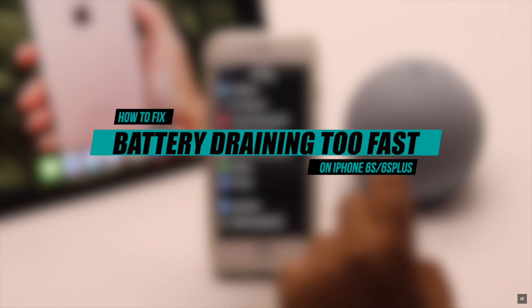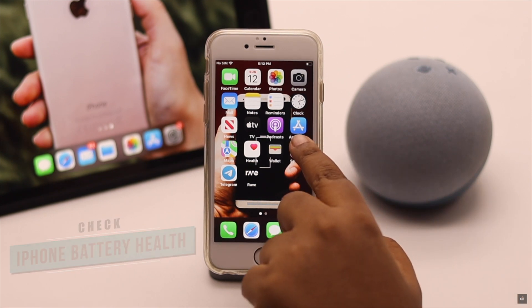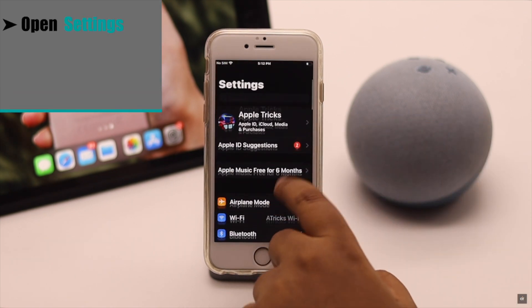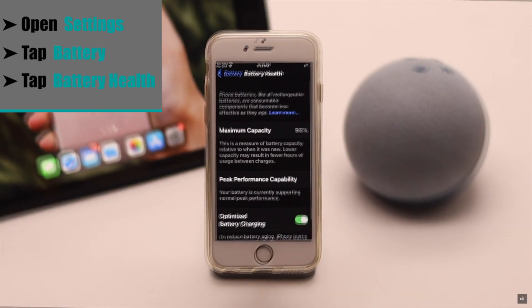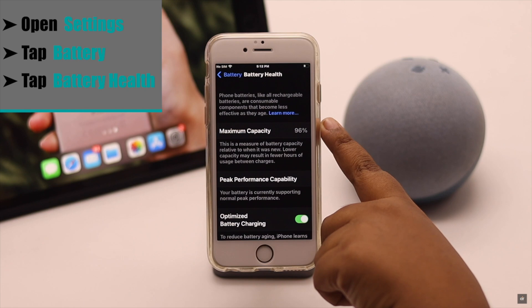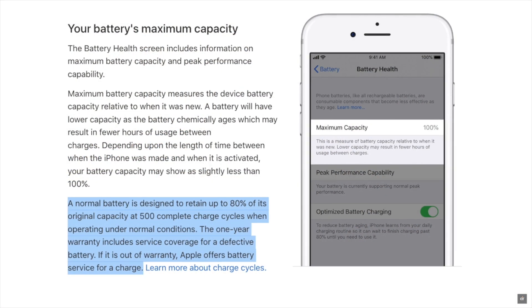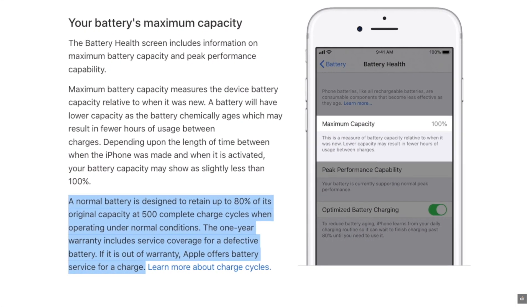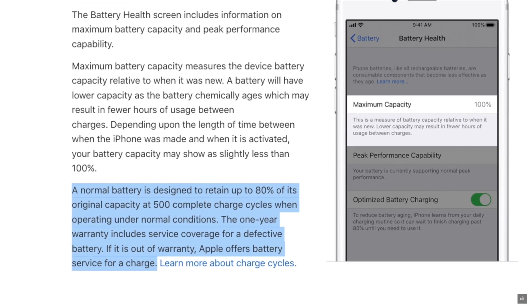First, you need to check the iPhone's battery health. Open Settings, scroll down, tap Battery, then tap Battery Health. Check the maximum capacity. We are using a fairly recent iPhone, which is why the capacity is high.